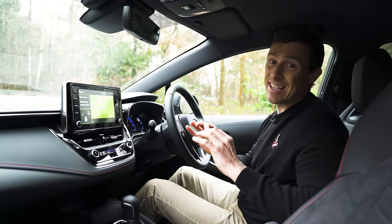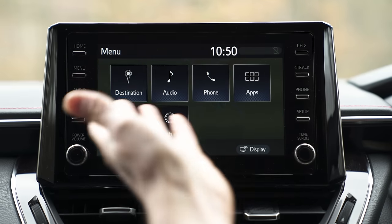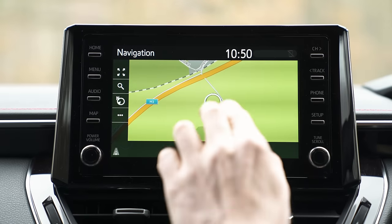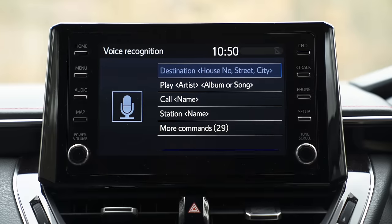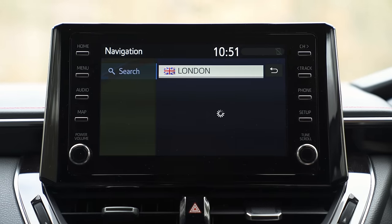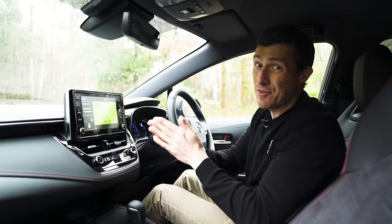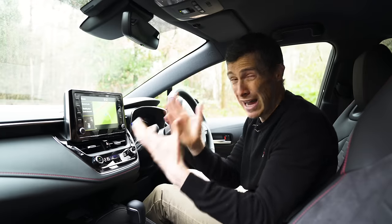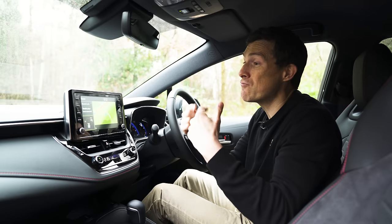The infotainment system isn't very high resolution but at least it's colourful. The menus are laid out clearly and you get plenty of physical shortcut buttons, and it's pretty logical — but the screen isn't very responsive to your touch and can be a bit slow. Voice commands are very limited, and it takes a while to calculate a route or add a waypoint. The biggest problem with this infotainment system is that it doesn't come with Apple CarPlay or Android Auto — however, it will be added in future and if you buy now you'll be able to have it retrofitted.